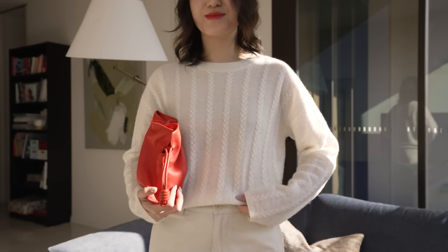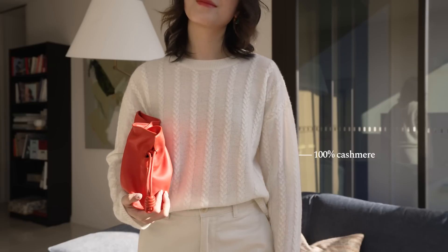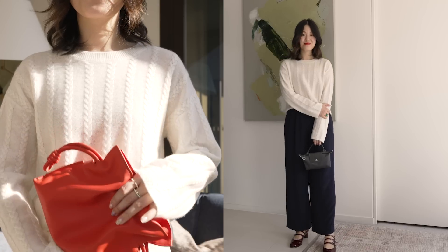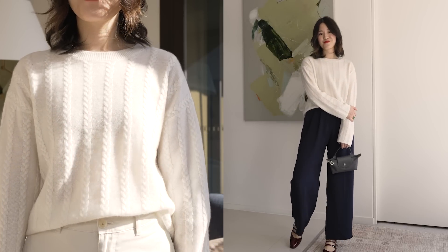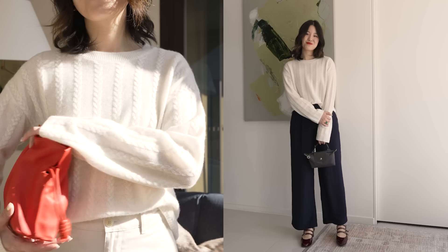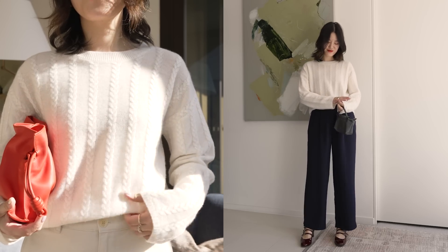I want to share with you some of the LilySilk pieces I'm styling in today's video. Starting with this knit I'm wearing — it's made from 100% cashmere, so it sits really comfortably on my skin. I don't have anything layered inside and it feels very comfortable because of the cashmere. Design-wise, cables can often look very classic and very traditional, but because it is a lighter area sweater with a looser shape, it still feels very contemporary.